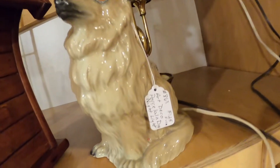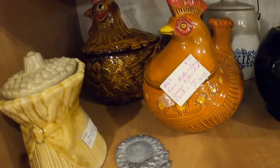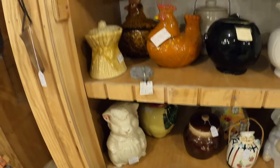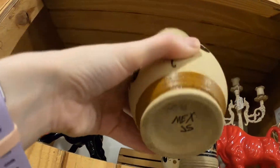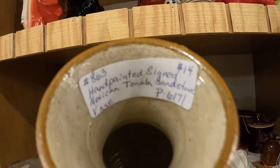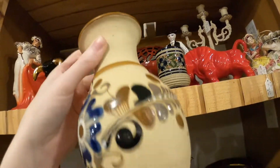This guy looks a little spooked — $125. What am I missing here? Some more Tonala — made in Mexico — only $14. There's another one back here too, also $14.